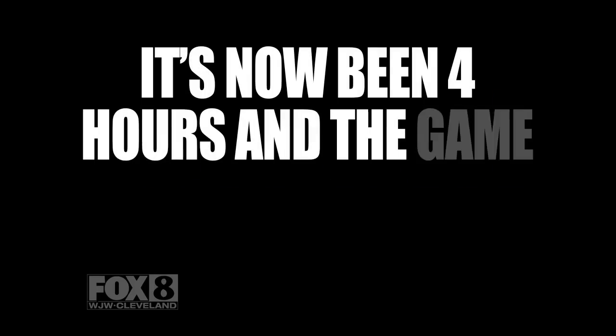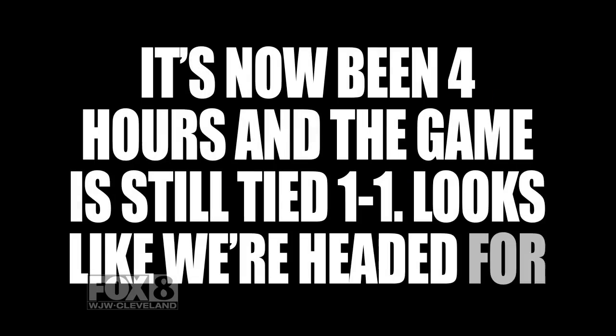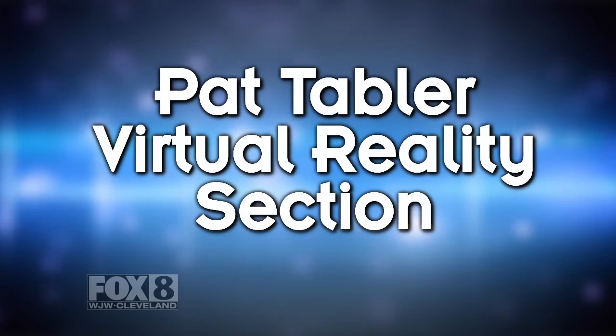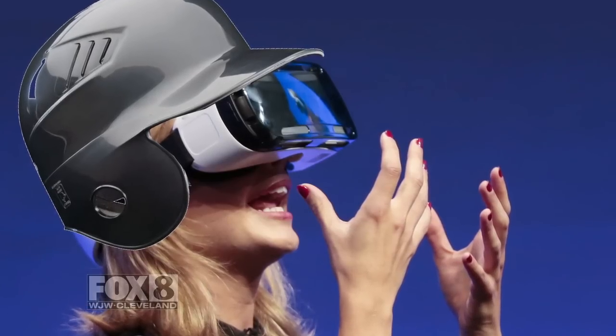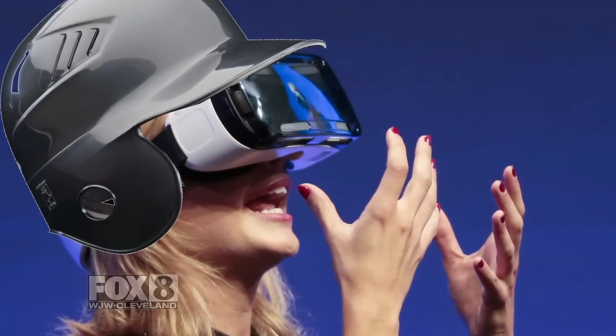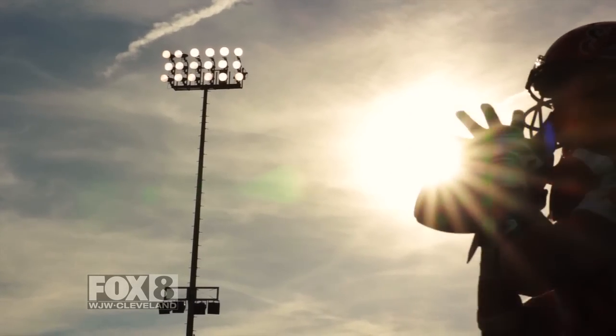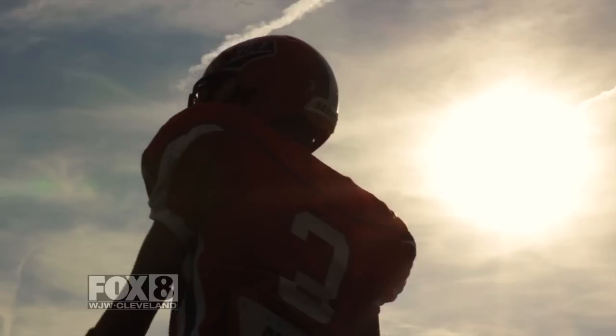It's now been four hours and the game is still tied one-to-one. Looks like we're headed for extra innings. This seems like the perfect time to visit our new Pat Tabler virtual reality section. Just put on one of our custom helmets for a fully immersive multimedia experience that deceives you into believing that you're actually at an exciting NFL football game. You're welcome.